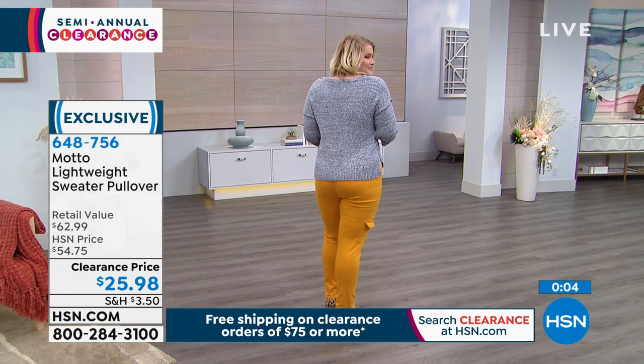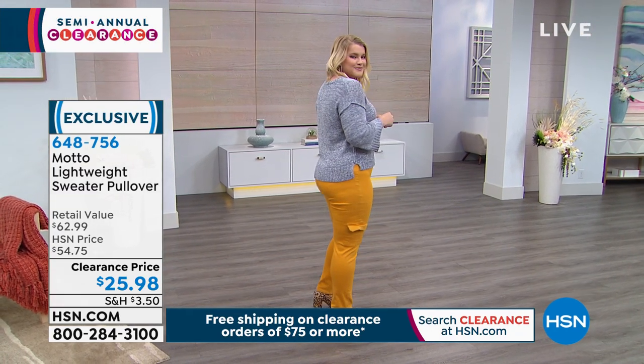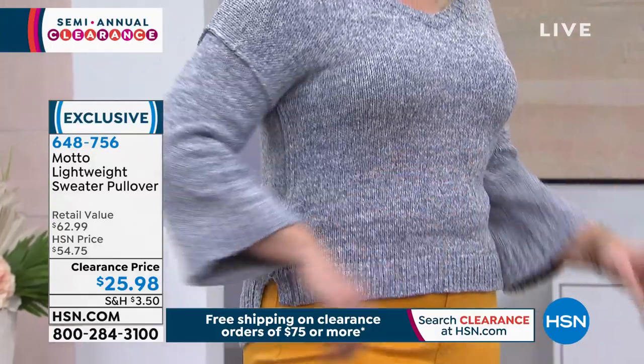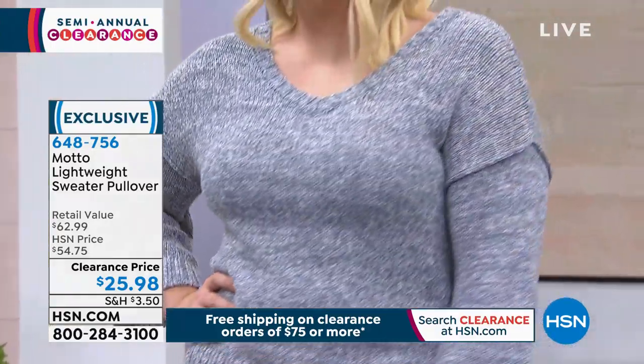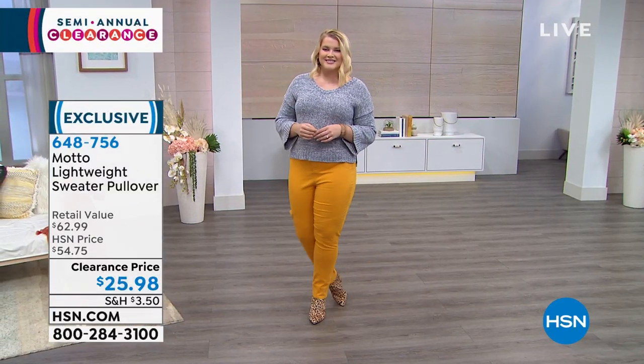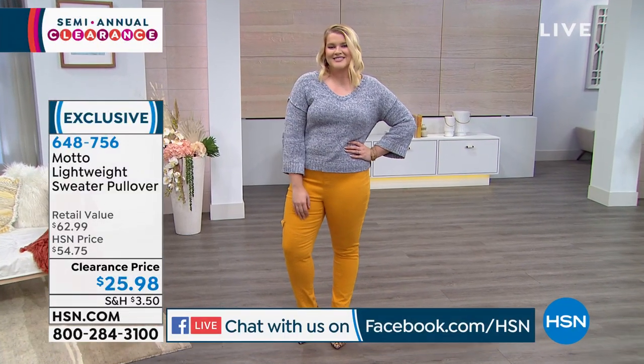Some of you are joining us on Facebook — Annette from Northern California, welcome! Annette, just to answer your question: yes, you might want to wear a little tank or cami underneath that sweater.